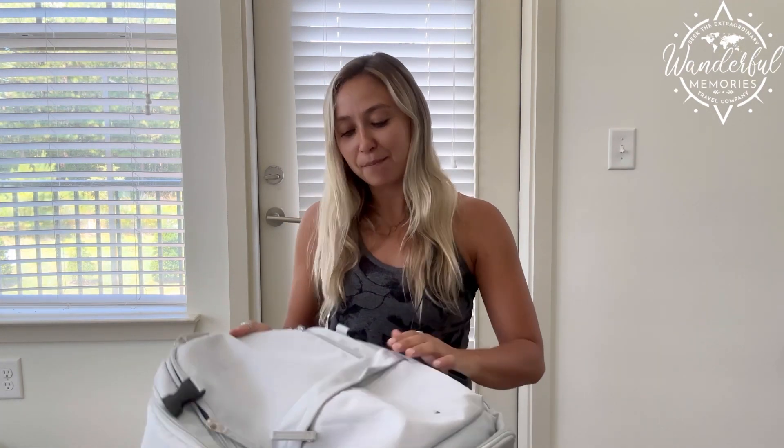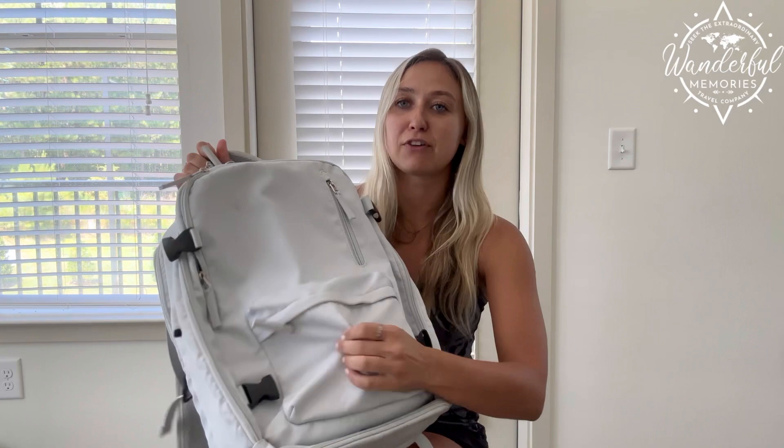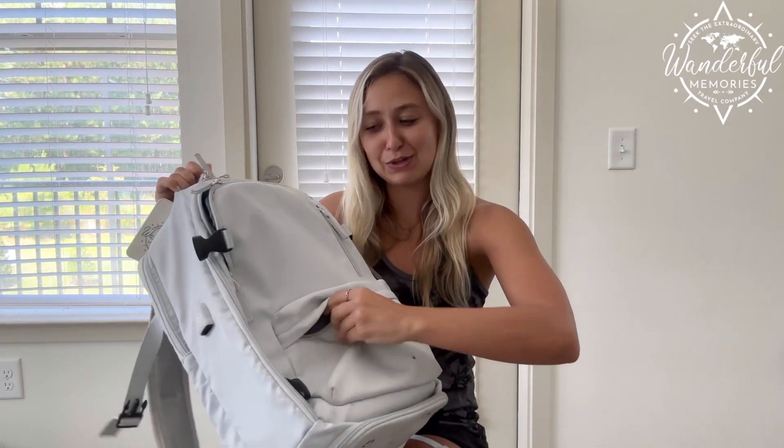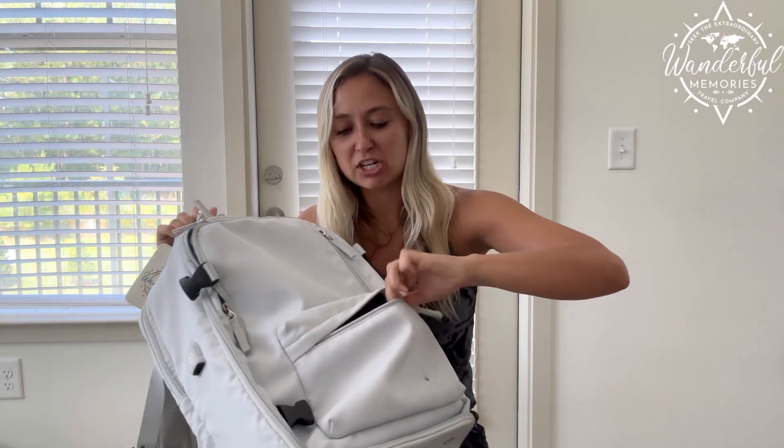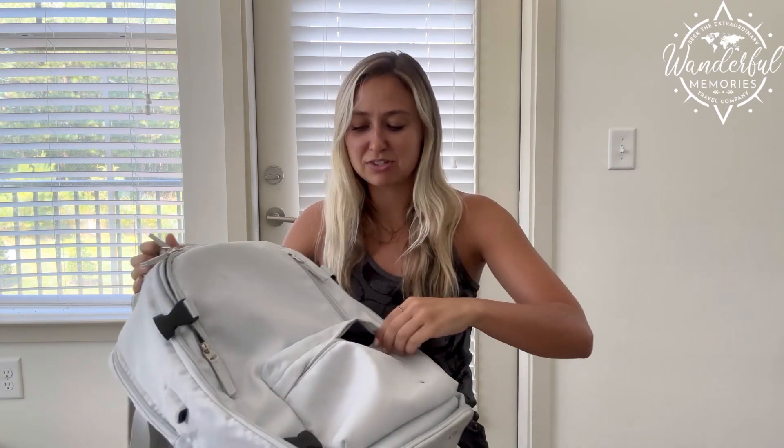The second compartment is right here on the front. It is so much bigger than you think it is. I was able to fit anything I wanted easy access to, especially on the plane — portable chargers, gum, headphones, all kinds of stuff like that.